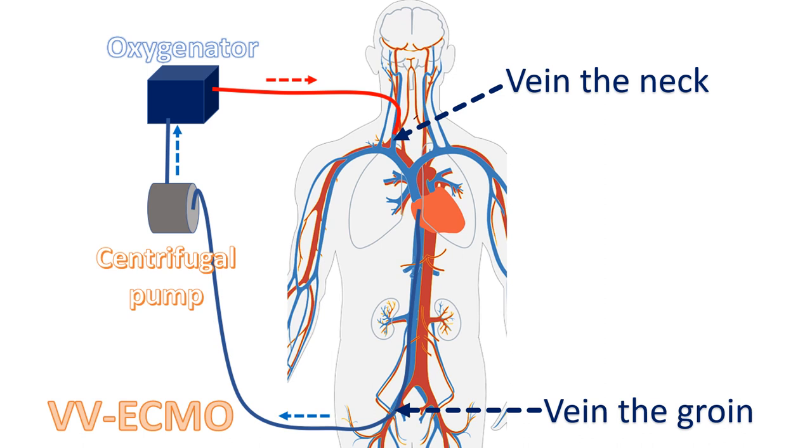VA ECMO takes blood from a vein and delivers it into an artery after oxygenation. An artery is a blood vessel to which the heart pumps blood, and a vein is a blood vessel which passively returns the blood to the heart.